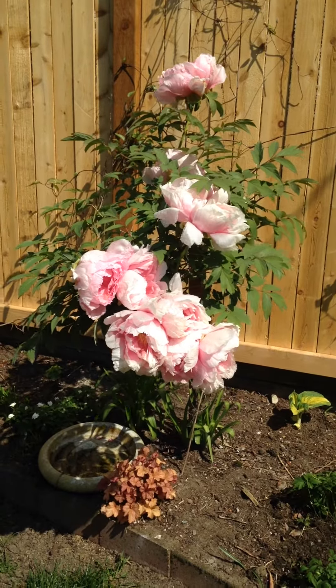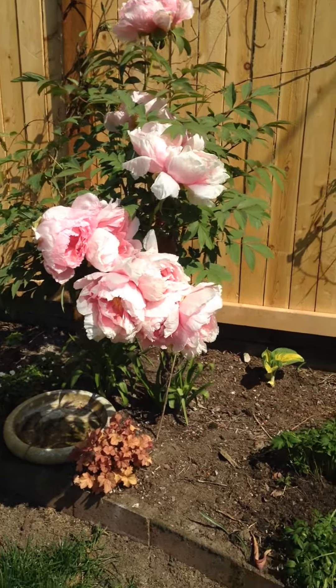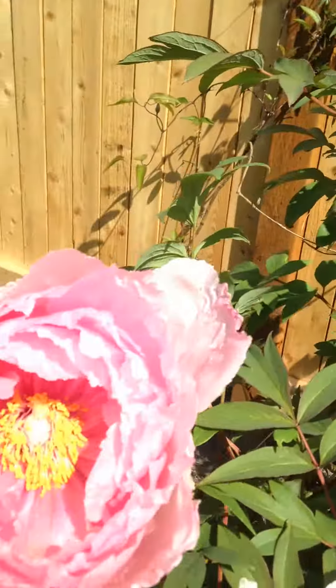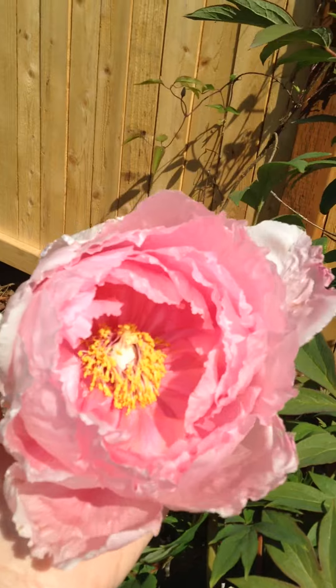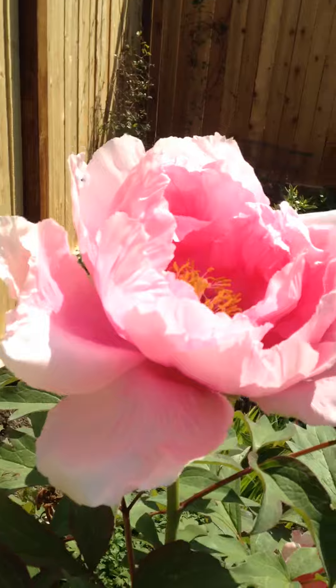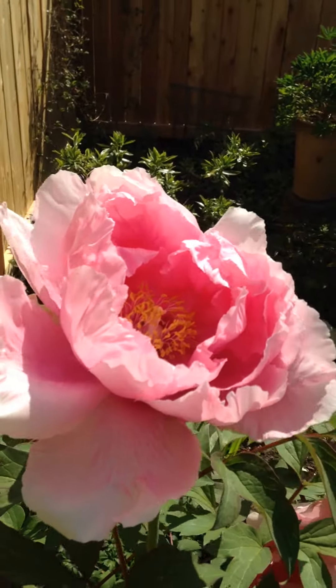This tree peony is the highlight of this spring yard. You can see that it's got 12 to 15 of these big heavy pink blooms on it. It is actually just something to behold in person.